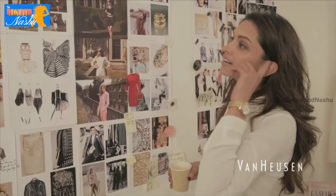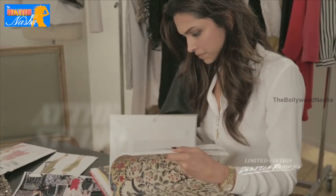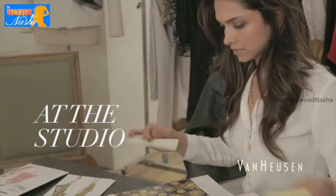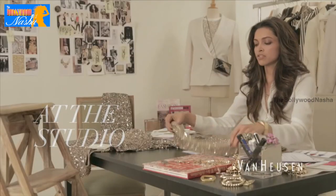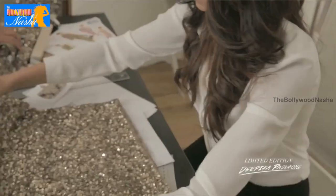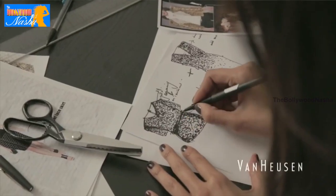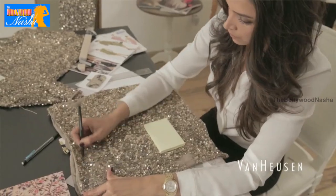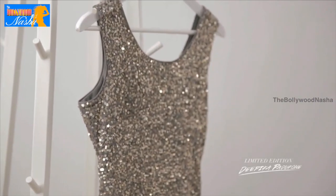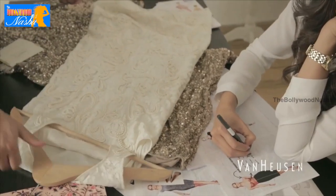It takes about eight months to put a collection together, so we've been working on this since last year. This is one of my most favorite pieces — gold is my favorite color, and we've managed to get just the right gold. It's a champagne gold, and the reason you mix two or three different kinds of gold is so the garment doesn't look flat.